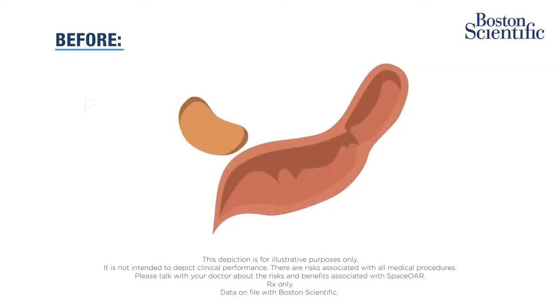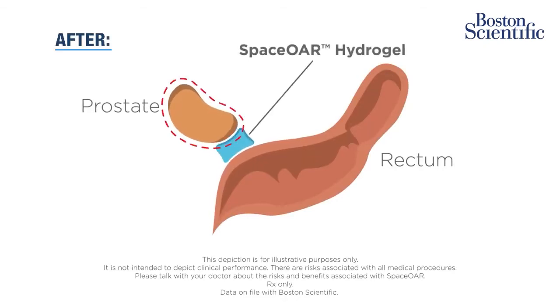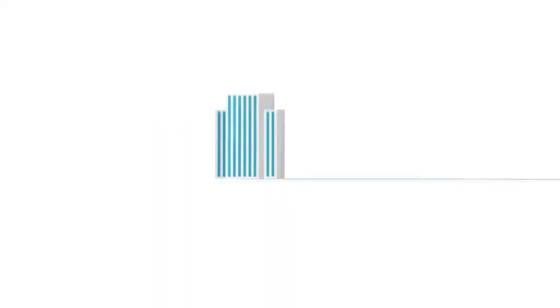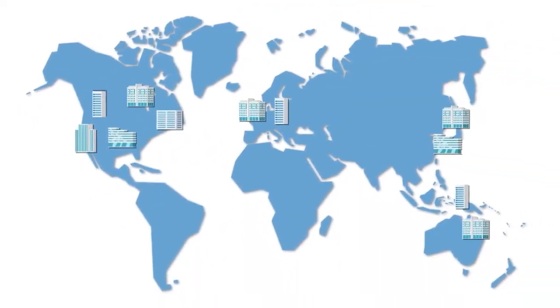So let's talk about SpaceOAR hydrogel. What is it and why is it really important for patients? SpaceOAR hydrogel is an injectable absorbable gel that's put in between the prostate and the rectum through an outpatient procedure prior to radiation therapy for prostate cancer. It helps to protect the rectum from the harmful effects of radiation during the treatments. Worldwide, there have been about 150,000 patients who have received SpaceOAR hydrogel.